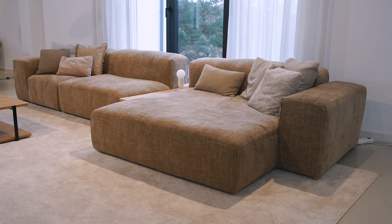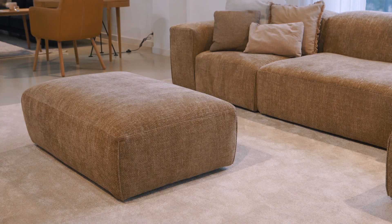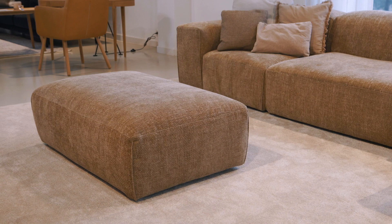EDDA sofa, designed by Moritz Boccher and Nikolas Kaiser — a versatile, architectural, super soft, and geometrical model.